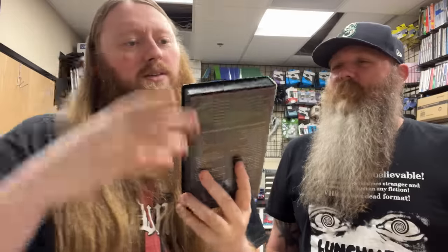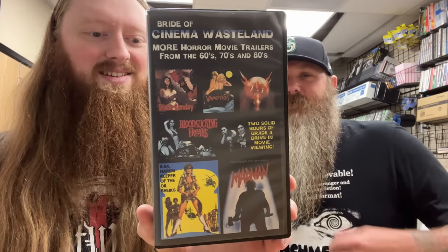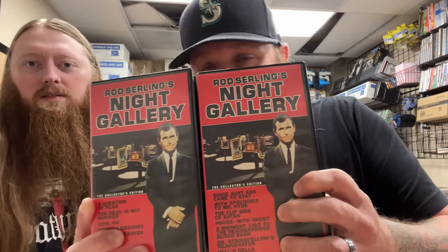We got David here and we're going to open up another VHS box. I already took all the packing out of the top so it'll be quick. First up: Poor White Trash 2 — got a big box, a little sun faded on the front. Then Bride of Cinema Wasteland — horror movie trailers from the '60s, '70s, and '80s, one of those trailer tapes. Then Rod Serling's Night Gallery — there's a lot of those, looks like a bunch of volumes.